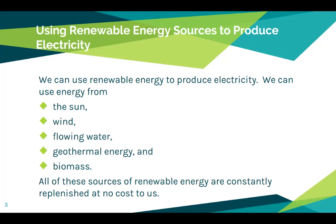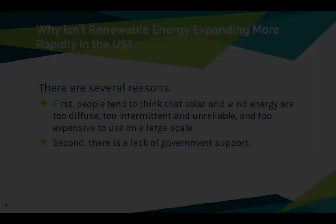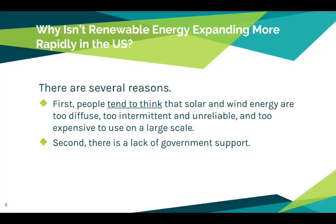We'll learn more about solar and wind power, hydroelectric, geothermal, and biomass individually as we finish out our year. But today we're really just doing an overview. We want to talk about why renewable energy isn't expanding more rapidly in the United States, and there are several reasons for that. First, people tend to think that solar and wind energy are too diffuse, too intermittent and unreliable, and too expensive to use on a large scale.